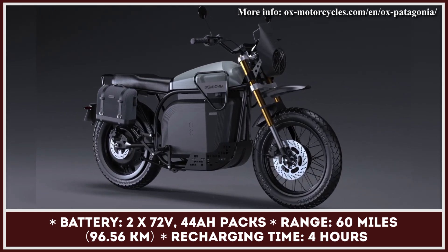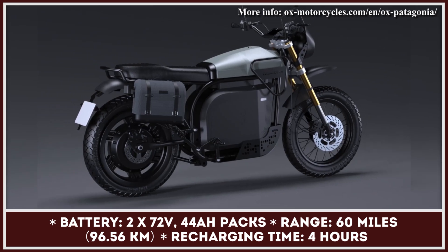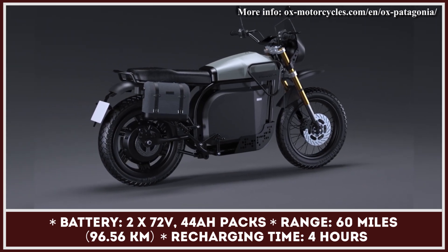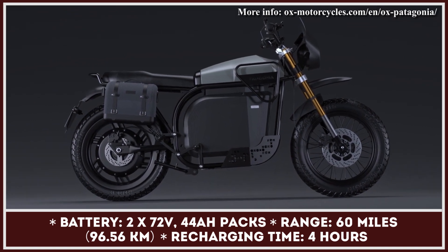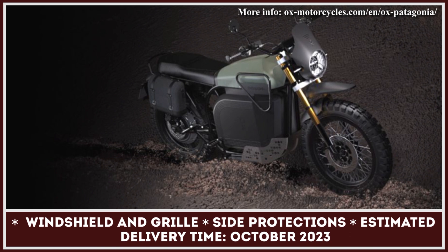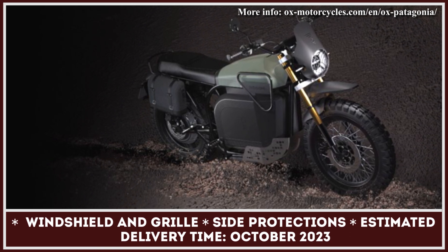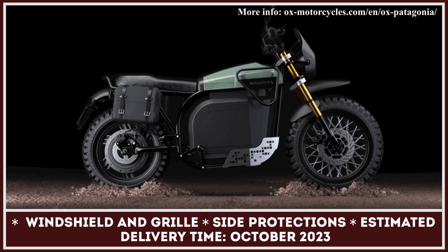Since the Patagonia is an adventure-ready machine, it received metal side protection on both sides and a guard for the LED headlight. The base model also comes with leather side saddlebags offering 14 liters of cargo-carrying capacity. Additional storage space is also available in the glove box inside the tank area, which also has a USB charging socket for your electronics.